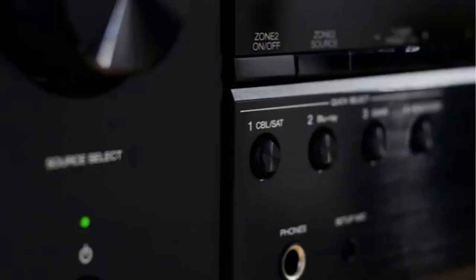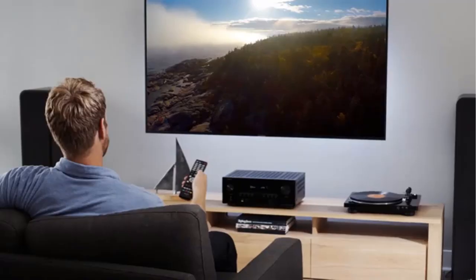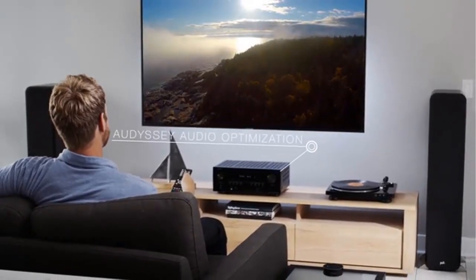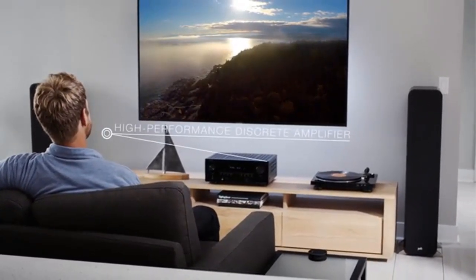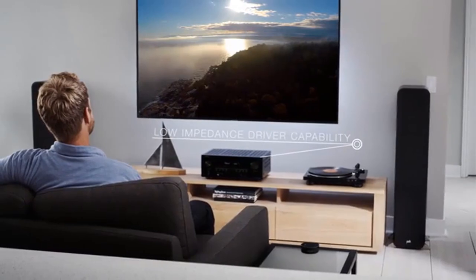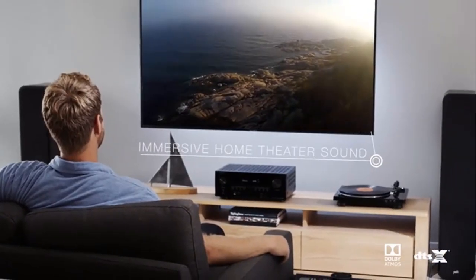Enjoy immersive sound and your favorite music at your fingertips with built-in Bluetooth. Play music from eight different devices and create an integrated multi-room audio system with Denon HEOS link, allowing wireless music streaming from Spotify, Tidal, Pandora, and more.